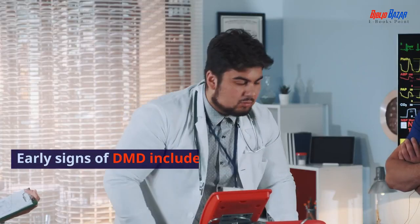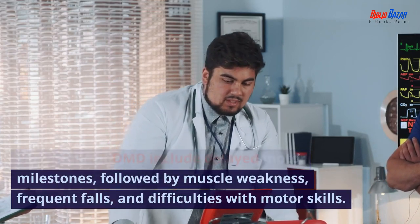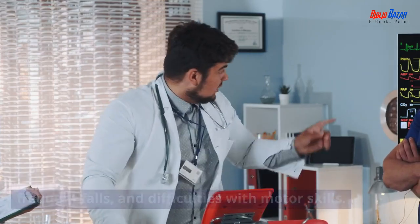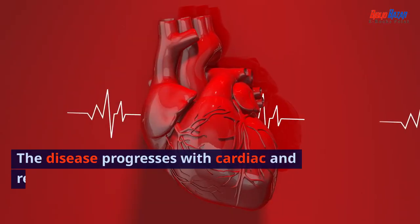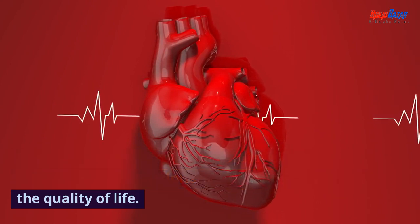Early signs of DMD include delayed motor milestones, followed by muscle weakness, frequent falls, and difficulties with motor skills. The disease progresses with cardiac and respiratory complications, significantly impacting the quality of life.